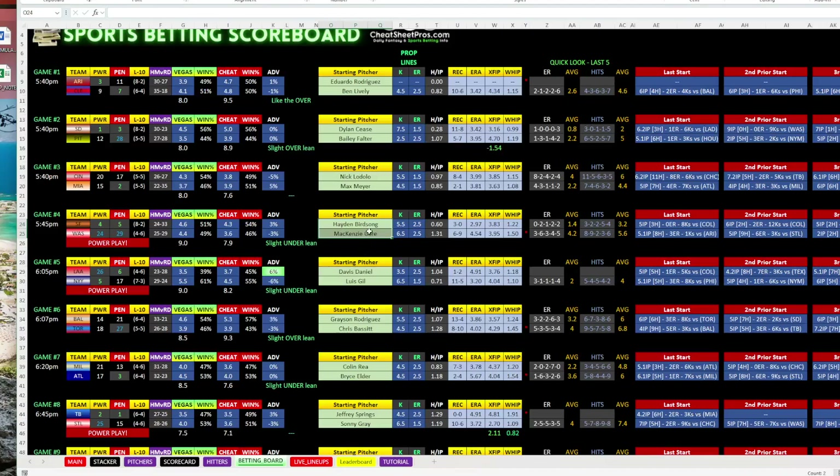We have Birdsong and Gore. Birdsong has a handful of starts and wasn't in our database yet. What should jump out at you is Gore at 1.31 hits per innings pitched. Typically, one hit per inning is kind of league average — not good, not bad. If they get down to 0.8 or lower, that's really good; if they get over 1.1, that's really bad. Here we have Mackenzie Gore at 1.3, and ironically Hayden Birdsong, who I had no idea who this was, is at 0.6. Those are two things that jumped out at me.